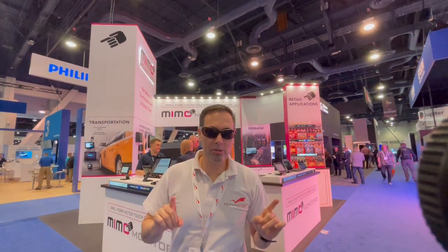This is Nir from NoviSan Digital Sign and Software, and today we're at Las Vegas Convention Center, InfoComm 2022.